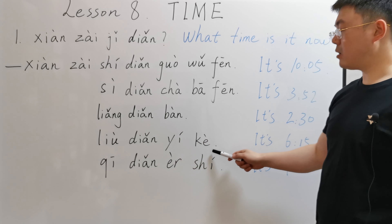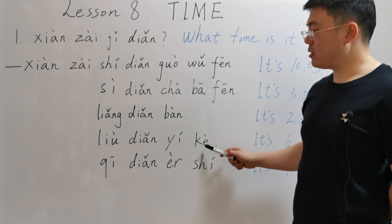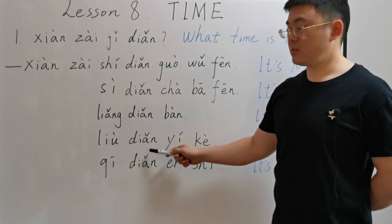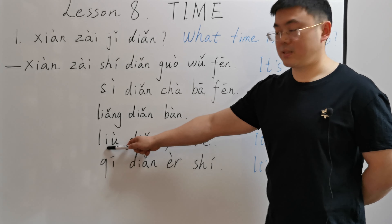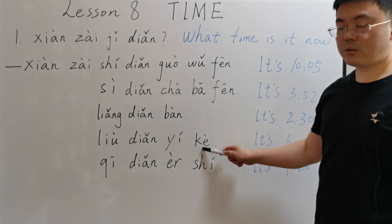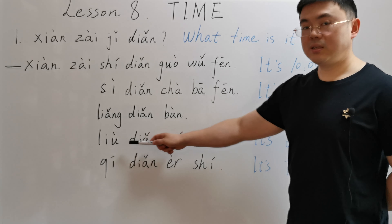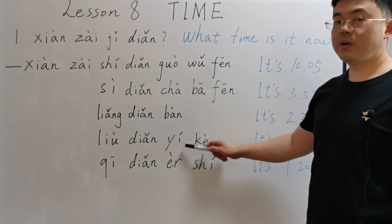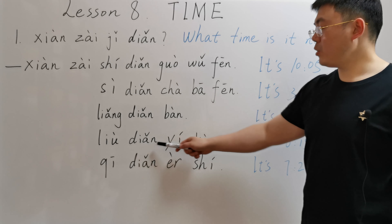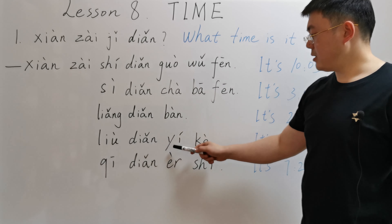Next one: 现在六点一刻. 六点 means six. 一刻 means a quarter. 六点一刻 means six fifteen, or a quarter past six. 现在六点一刻.